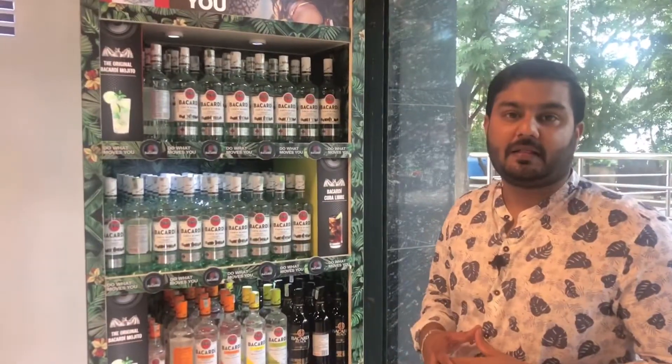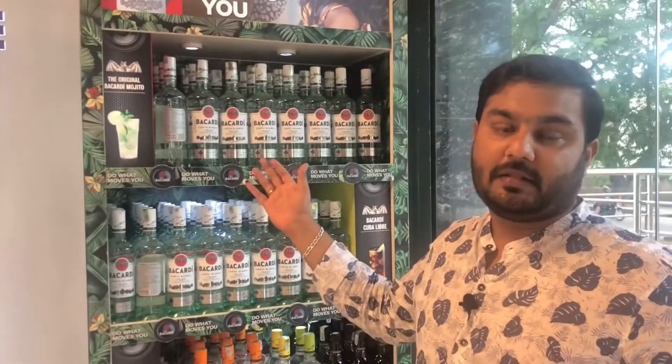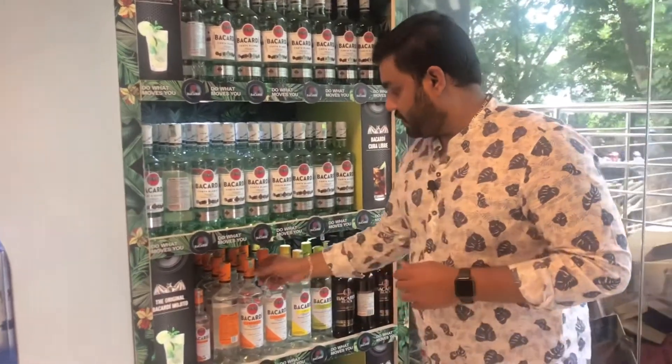Friends, I will give you the price of Bacardi. First, a bottle of 1L — this is Rs. 2,483. I would like to add a bottle of 750ml, which is Rs. 1,895.